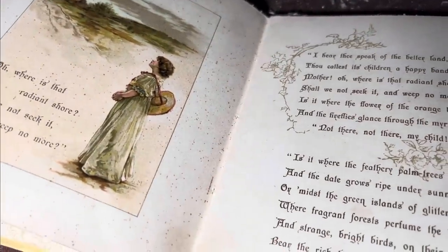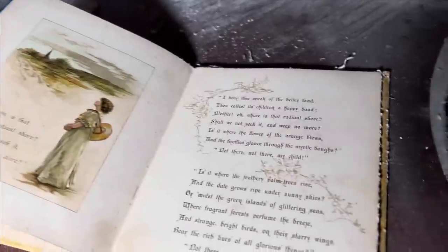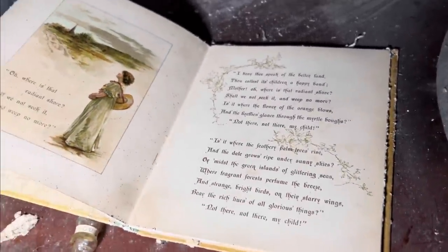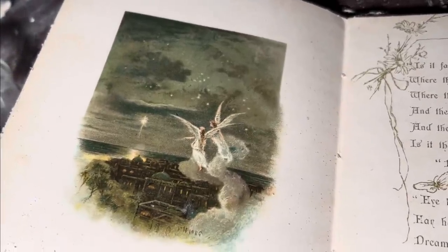Oh, where is that radiant shore? Shall we not seek it and weep no more? Can you open the next page? I want to see these beautiful pictures. Look at the fairies on that — what are they? That's beautiful. It's off a necklace, isn't it? Next page. Oh no, there's no pictures on that — I only want the pictures. That's a shame.